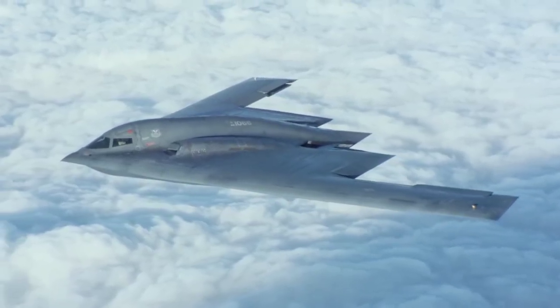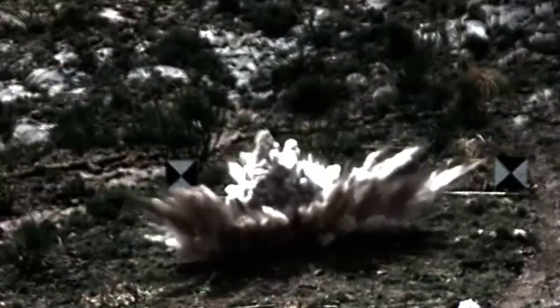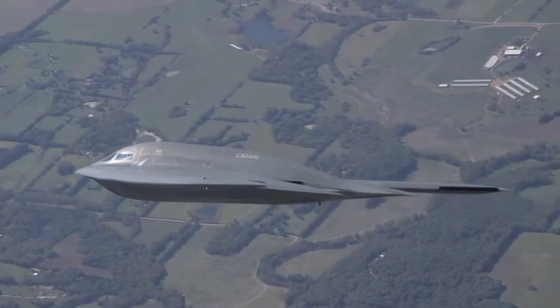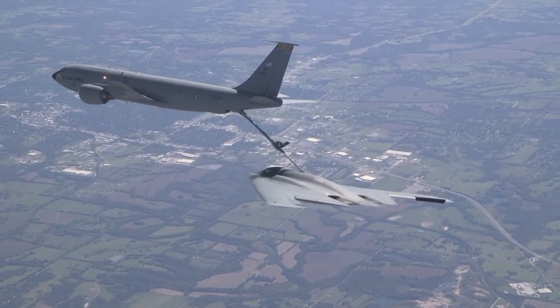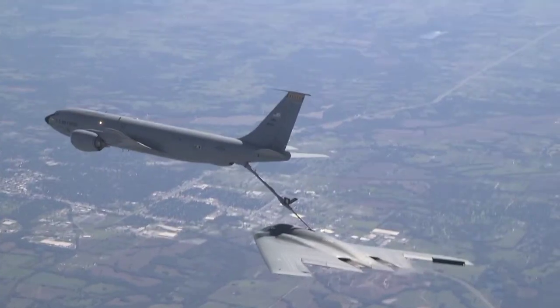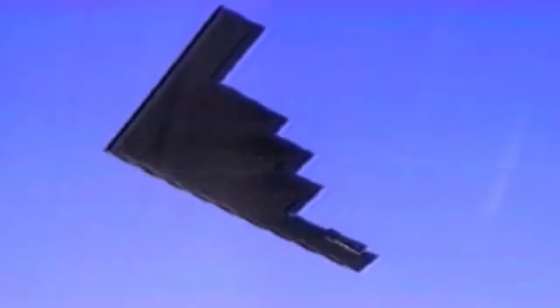The aircraft is capable of striking all targets from an altitude of up to 50,000 feet, or 16,700 meters above sea level. It has a range of more than 6,000 nautical miles without refueling, and over 10,000 nautical miles with a single refueling, providing the ability to fly to any point in the world within a few hours. The world's most advanced aircraft, it is known for its capability to be difficult to detect by radar.